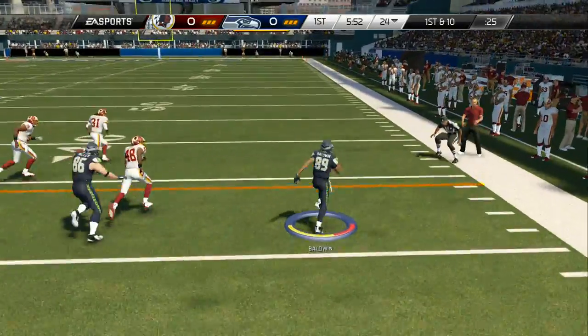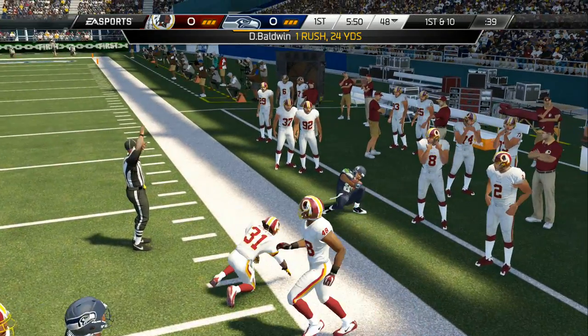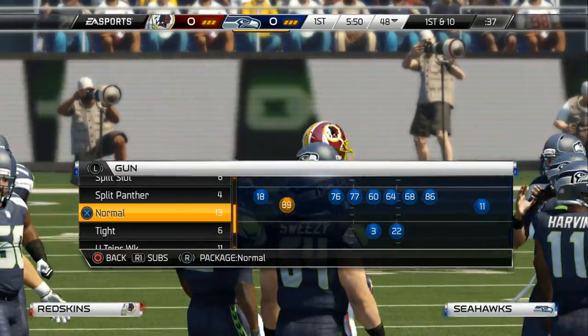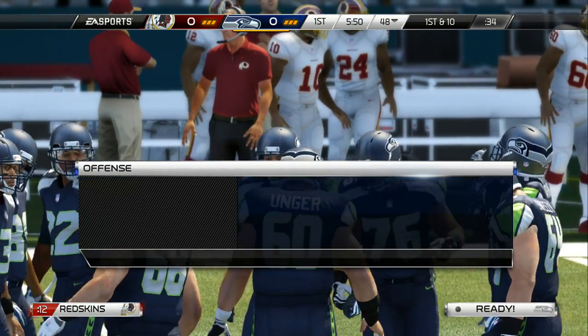Slashing to the right side, looking for room. Good run that time. The result is a first down, and it moves those chains on the sideline. Keep those chains moving — tire that defense out.